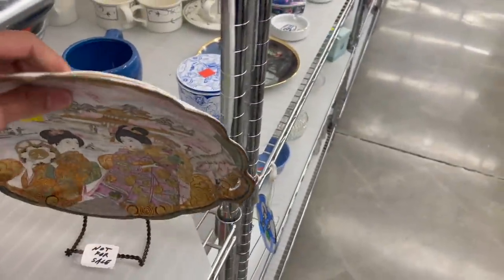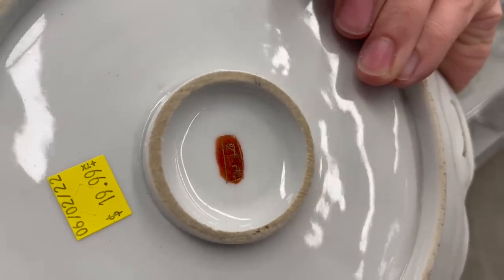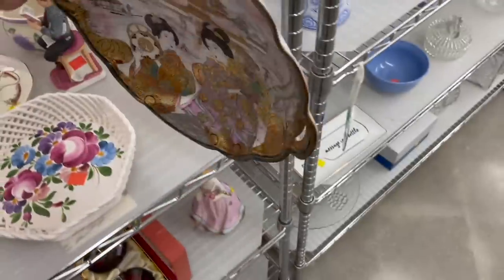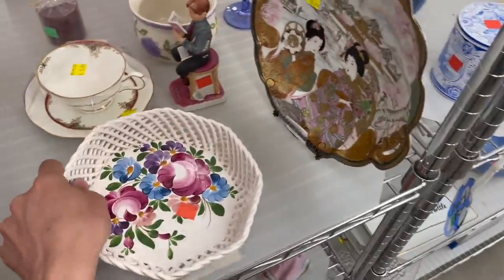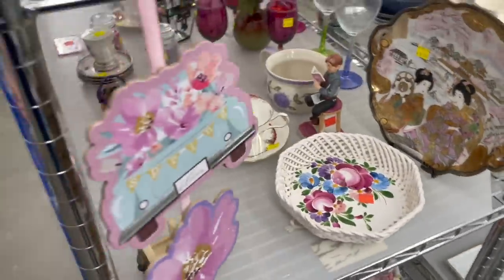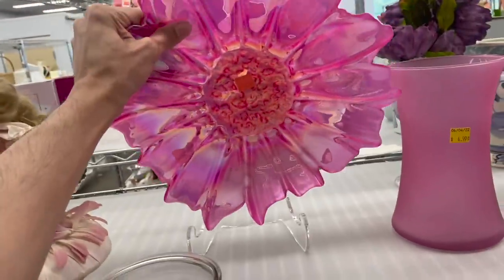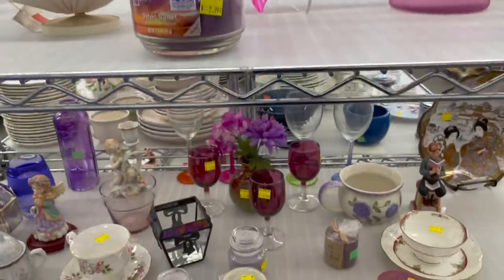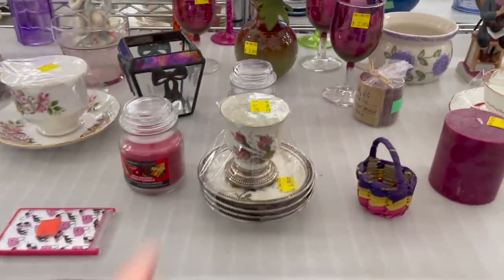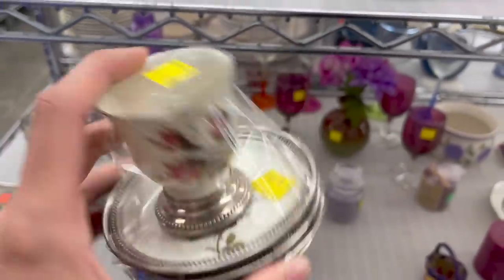Let's go at this end cap. Look at this Asian plate — that looks like it has some age. It has the Asian mark on the bottom. I don't know too much about it though, it's pretty — $20. This looks like it'd be Italian — I'm surprised it's not marked. $6.99, probably get like $20 for it. That's Rosenthal, Germany — $6.99.